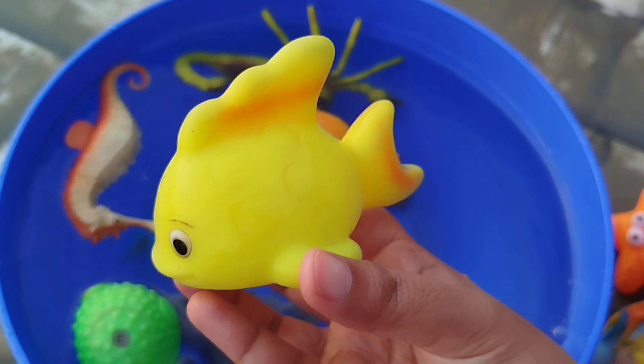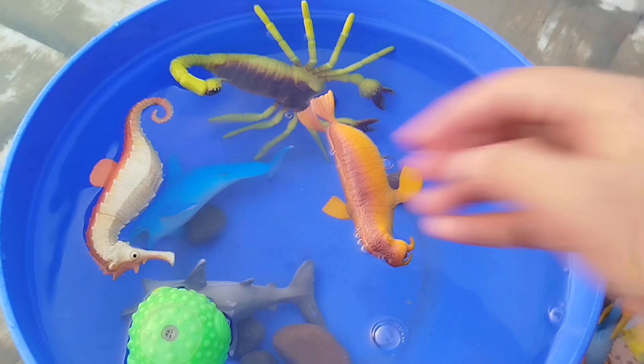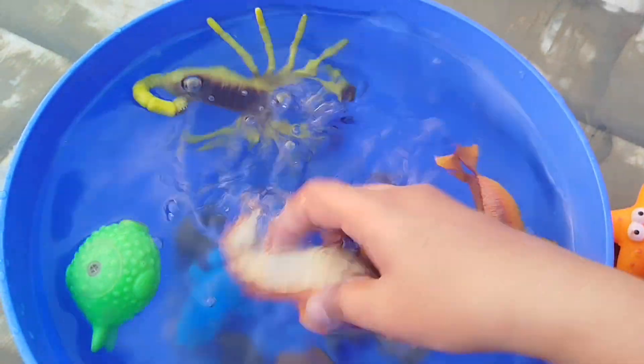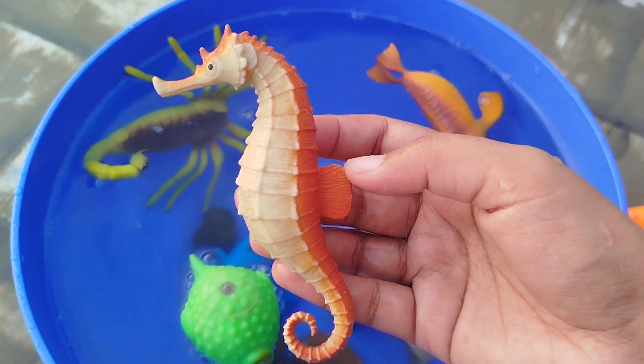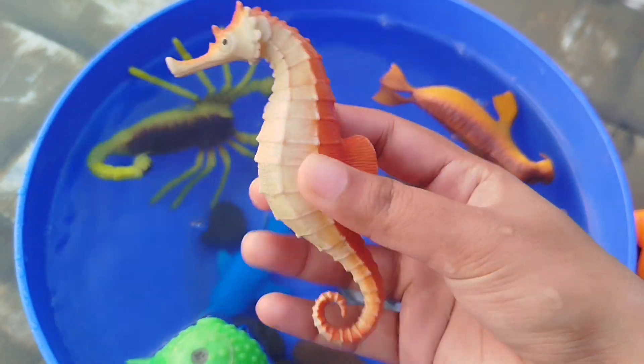A yellow box fish. A seahorse. This is a seahorse.